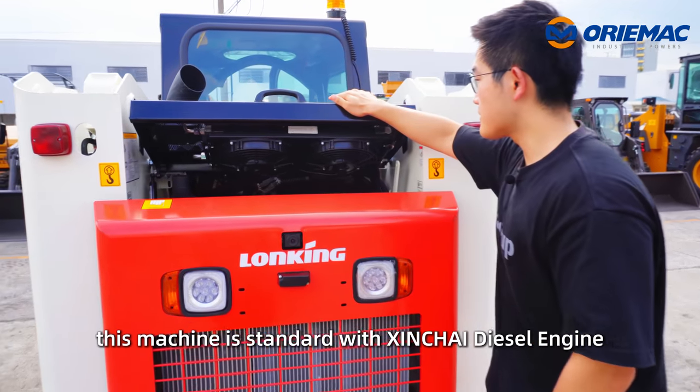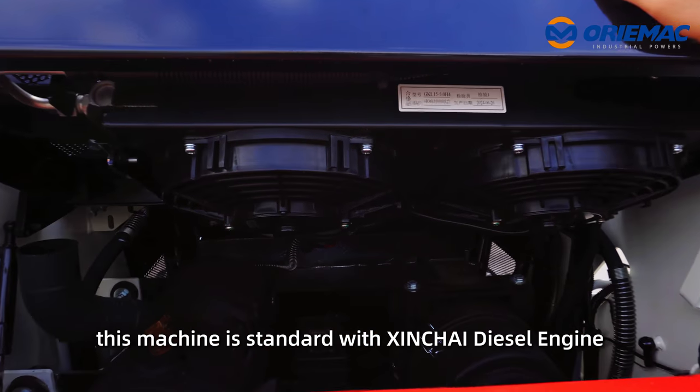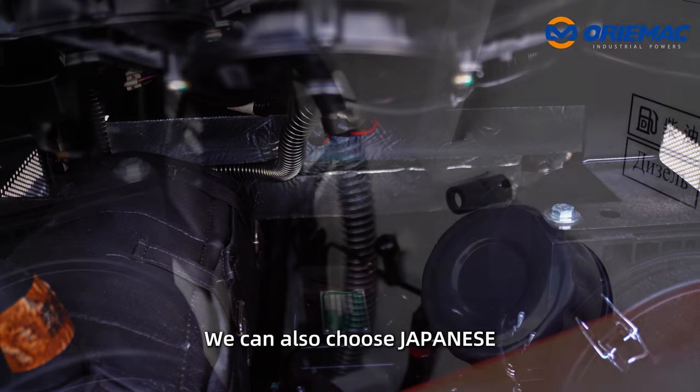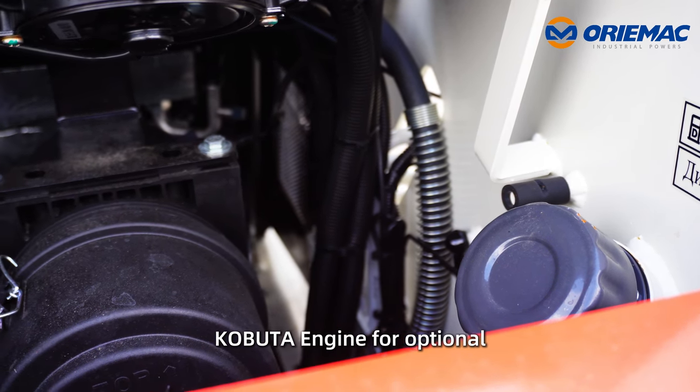Here is the engine. This machine is standard with Xinchai diesel engine. If you are not interested in the Chinese engine, we can also choose a Japanese Kubota engine as optional.